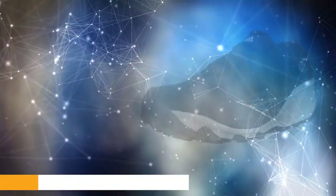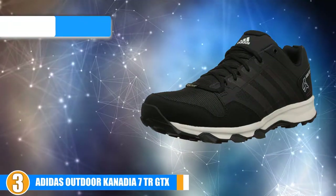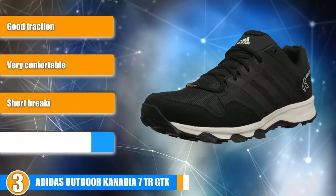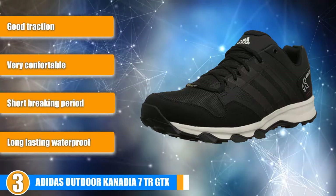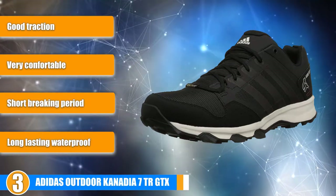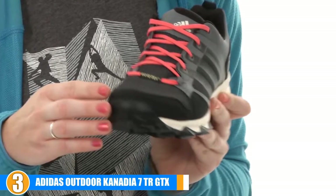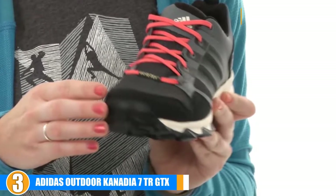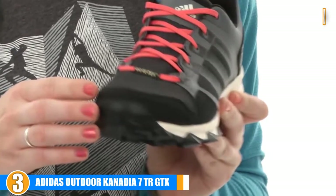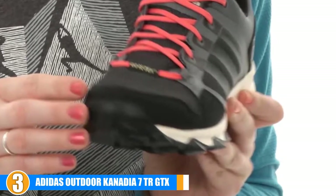The number 3 position is taken by none other than the Adidas Outdoor Kanadia 7 TR GTX. The Adidas Outdoor Kanadia appears to be designed as a combination of a track shoe and a trail shoe, with all the healthy padding of a more urban-oriented shoe without sacrificing the traction necessary for rugged terrain. Comfort and stability: The Kanadia are noted as having exceptional comfort. With a short break-in period, the Kanadia will be kind to your feet no matter how rough the road is.